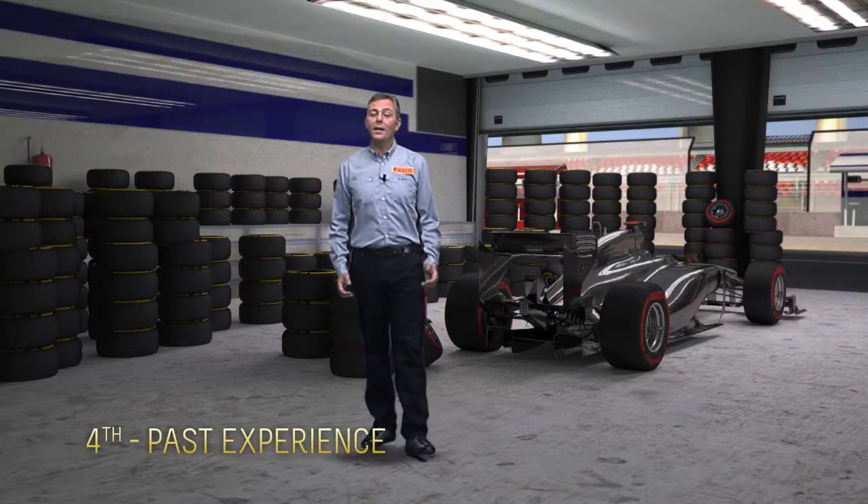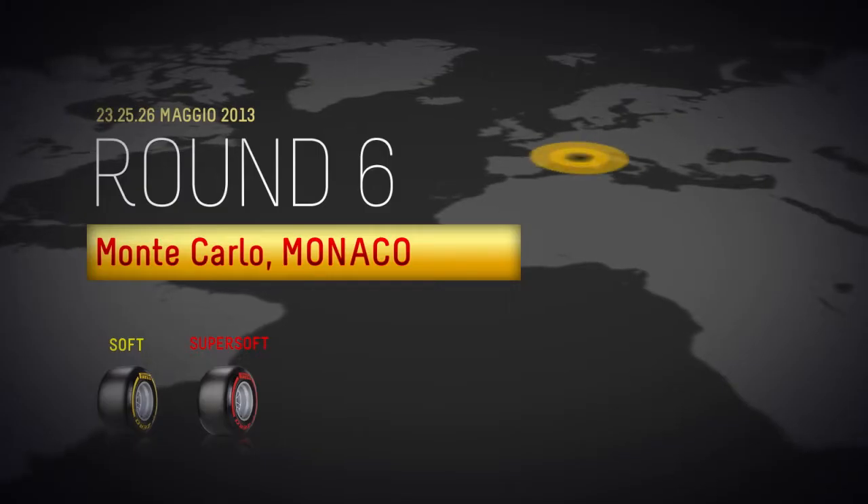The last one is past experience. Historical data backs up Pirelli's decision to stick with the soft and the super soft compounds for the tight and narrow Monaco street circuit, where, in the past, the outcome of the race has been decided by strategy.